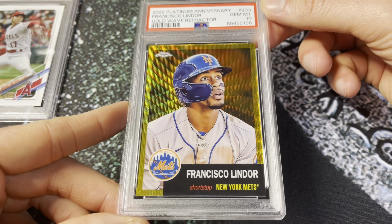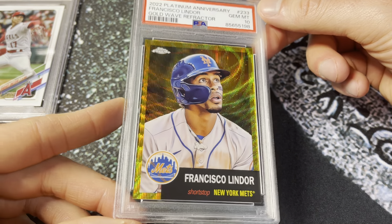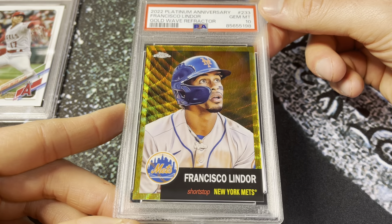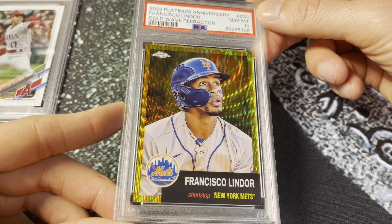Next up, 2022 Topps Chrome Platinum Anniversary — this is the Lindor in a gold wave. Absolutely beautiful card. I am planning on selling this one even though I do PC Lindor; I'm just not super crazy about this set. I thought I kind of liked it at first, and I do like it, but not enough to hold all the cards. PSA 10 on the Lindor, out of 50. Very beautiful card.